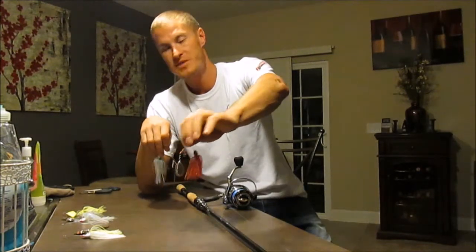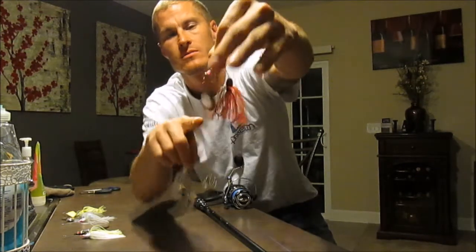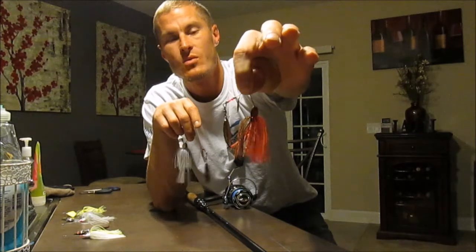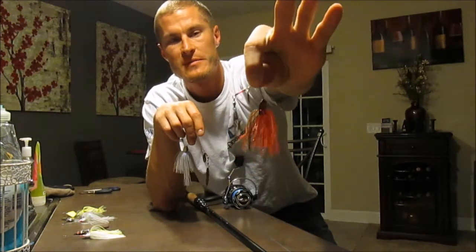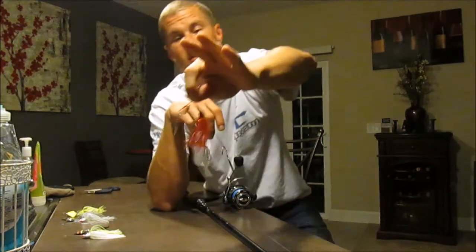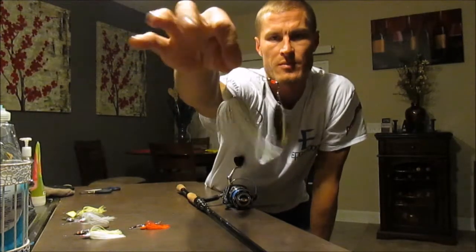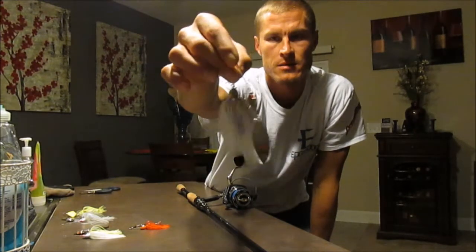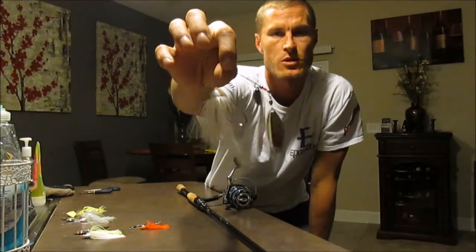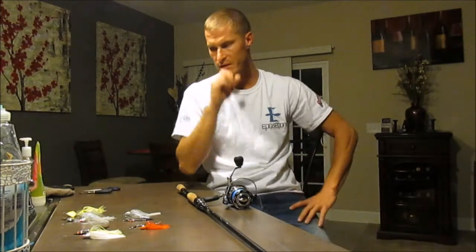The buzz bait is another warm water bait — I replaced the blades on the end to cause more ruckus in the water. I like violent strikes from the bass, so I try to trigger them as much as possible. In cold water I do finesse fishing. Those big blades disturb the bass and make them want to feed.